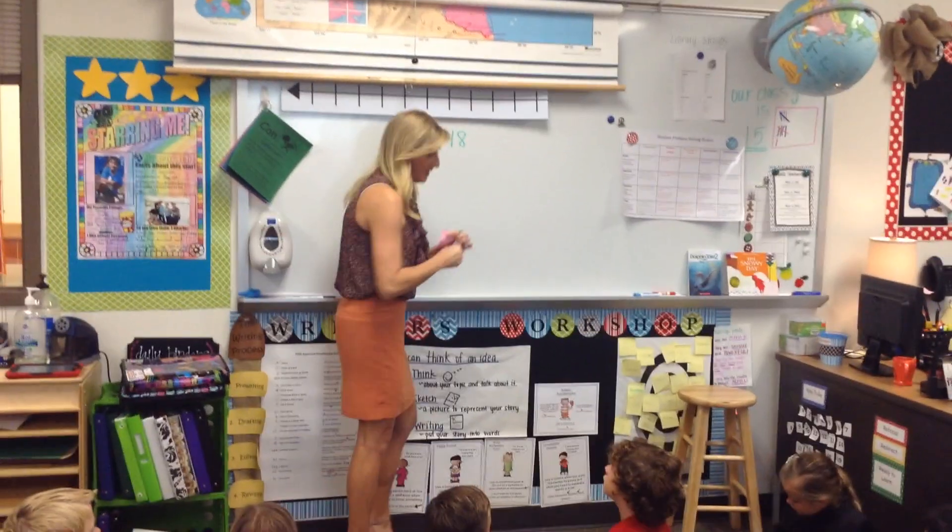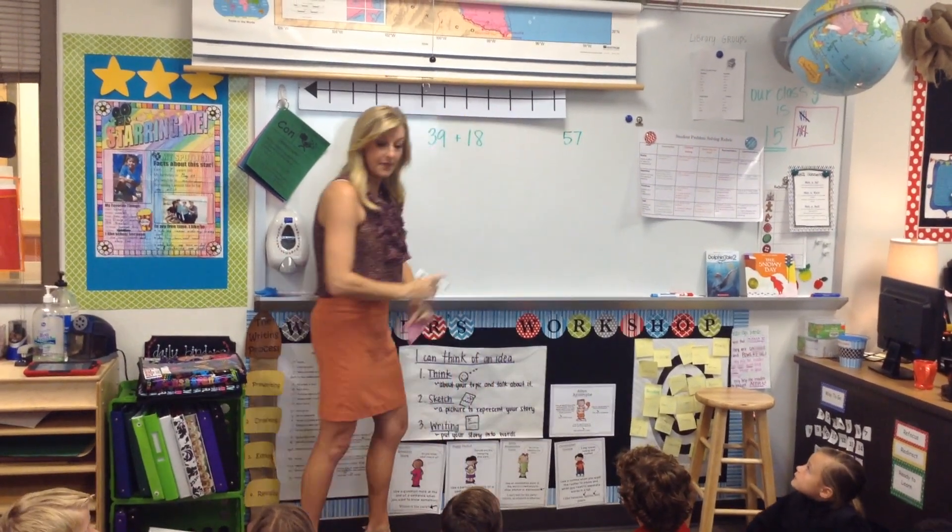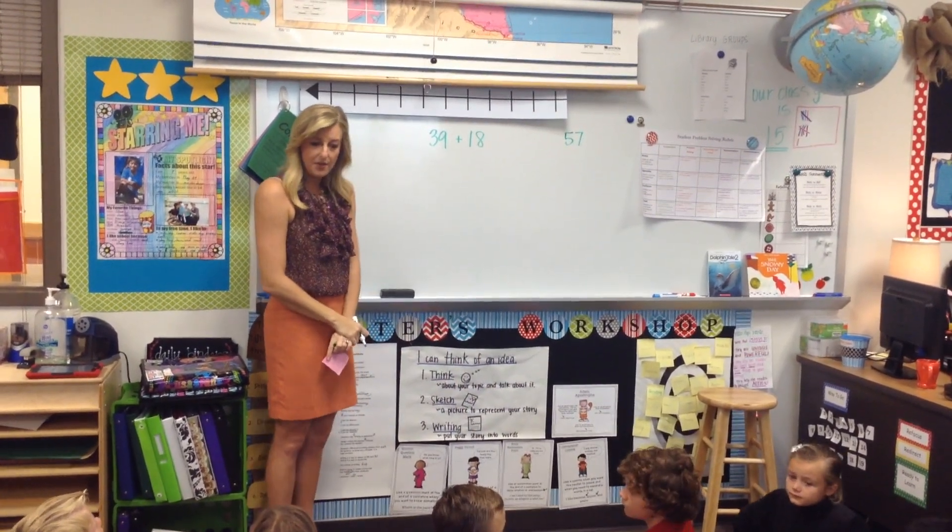Here we go. 57. Okay. I see some agrees. Did anybody come up with a different answer?